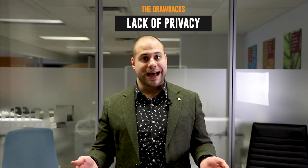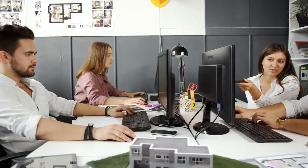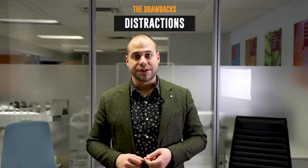Now let's talk about drawbacks to open concept designs. First of all, there's a very big lack of privacy. Open layouts cause co-workers to work in close proximity without any barriers. This means you can easily overhear phone calls being made by others, and it can make you feel like upper management's always looking at you. Another thing to consider are distractions — employee conversations, phone calls, annoying habits by your co-workers — those are all things that can distract you easily from your work.